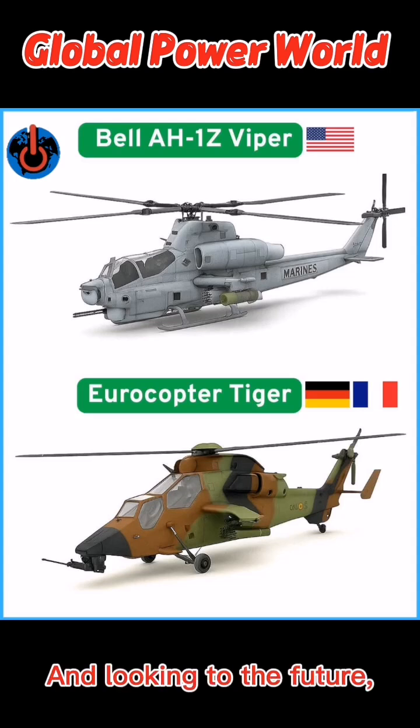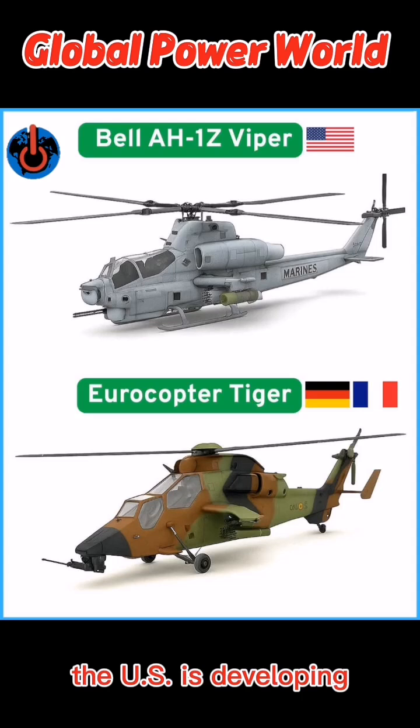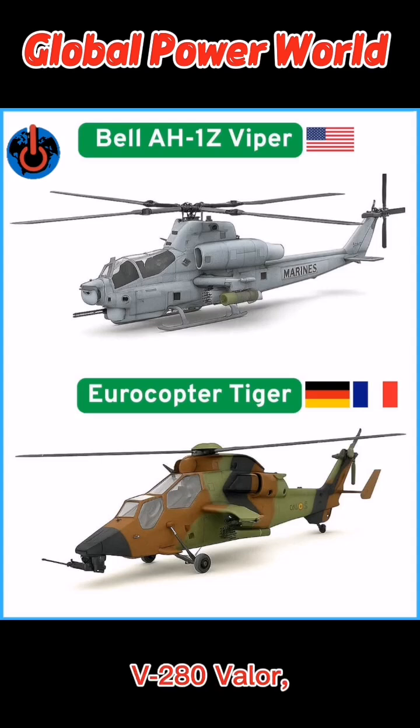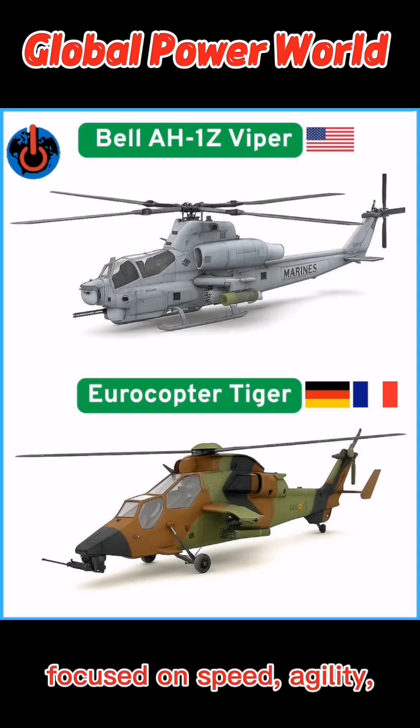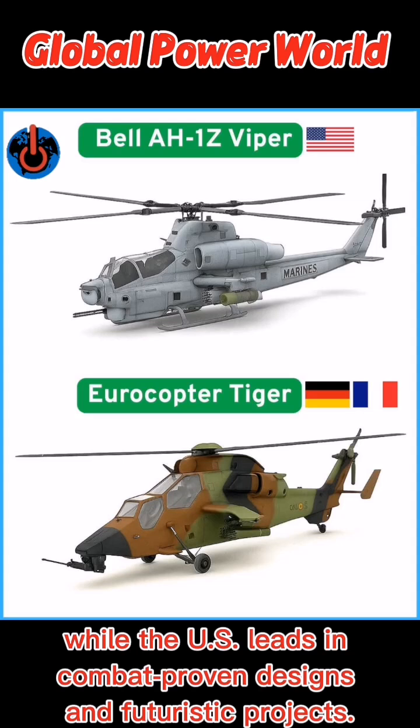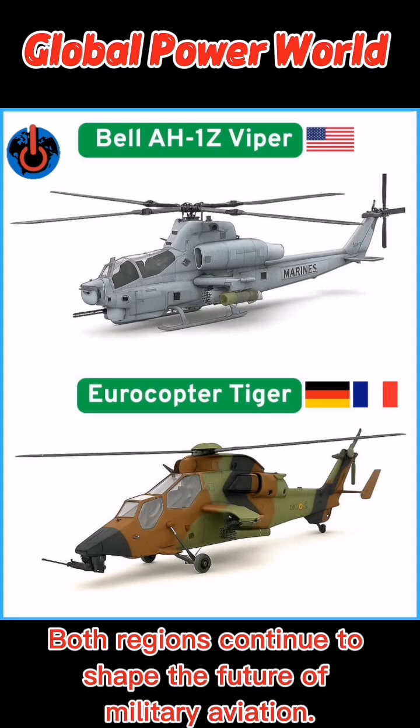Looking to the future, the U.S. is developing next-generation rotorcraft like the Sikorsky Raider X and Bell V-280 Valor, focused on speed, agility, and long-range missions. In short, Europe excels in multi-role versatility and joint development, while the U.S. leads in combat-proven designs and futuristic projects. Both regions continue to shape the future of military aviation.